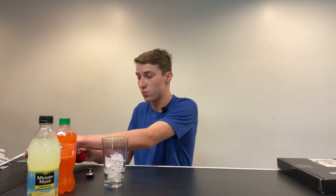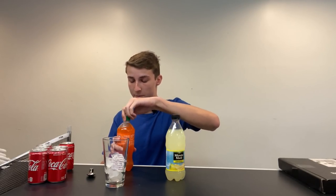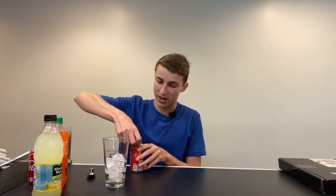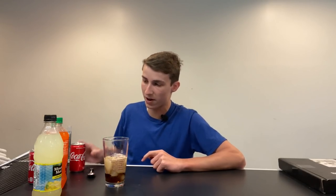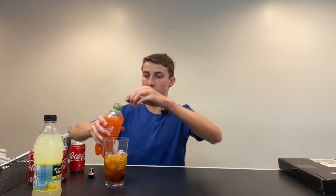First things first, you want to open up all your stuff. Make sure they're not expired, by the way. This one says April 26th — we may or may not have passed April 26th, but that's okay. Alright, so we're going to go ahead and open up our Coca-Cola and add about a third of the cup. It's fizzing a little bit. Now we're going to go ahead and add our orange crush soda.